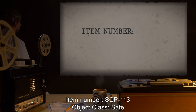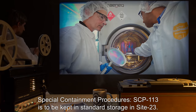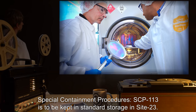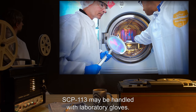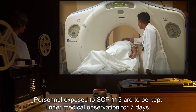Item number: SCP-113. Object class: Safe. Special containment procedures: SCP-113 is to be kept in standard storage at Site 23. SCP-113 may be handled with laboratory gloves. No organism may be exposed to SCP-113 without prior approval.